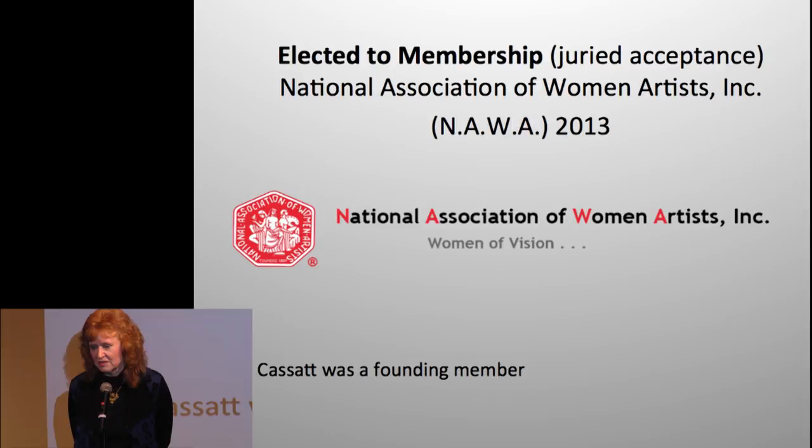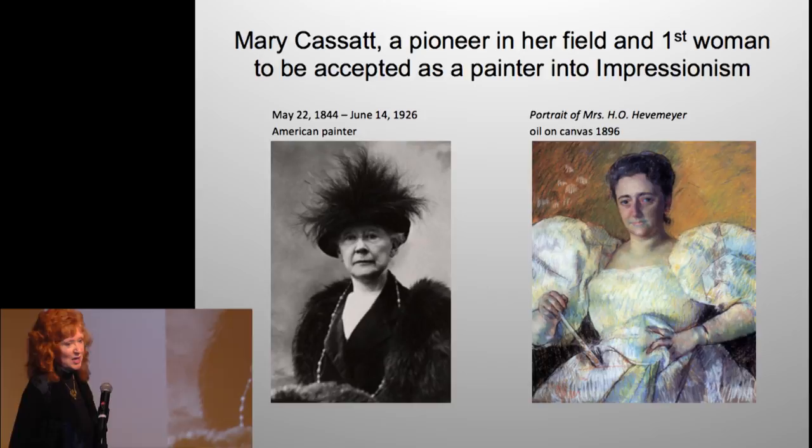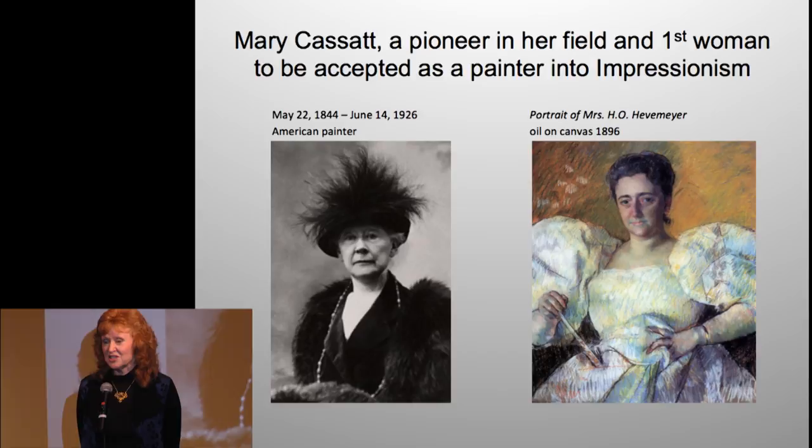I'm really honored to have been accepted into this organization. There are women all over the world who are incredible artists in all fields, and I feel like I've been a pioneer in the automotive art world. When I first started doing this for Road & Track, I was only the second female ever published in that magazine. A little art history: Mary Cassatt was the first female to become an impressionist painter — a founding member of this organization. I don't know why they let me in, but I'm really glad I can say I'm in a club with Mary Cassatt.